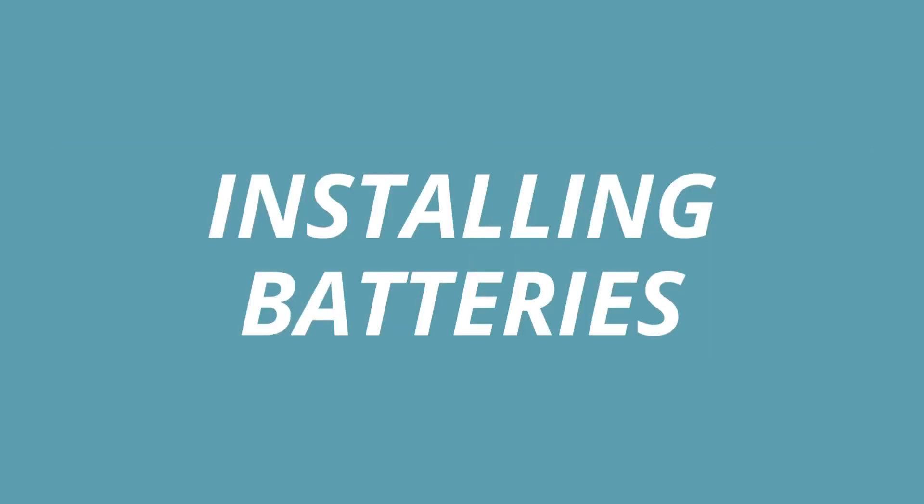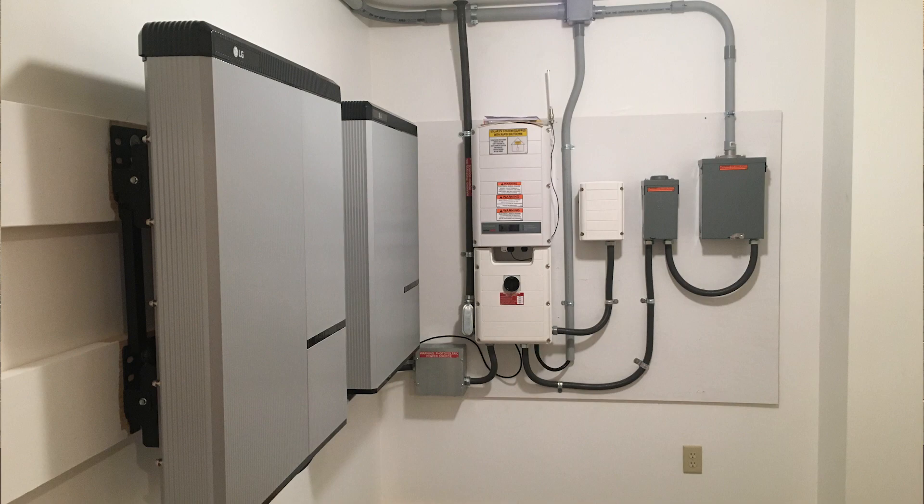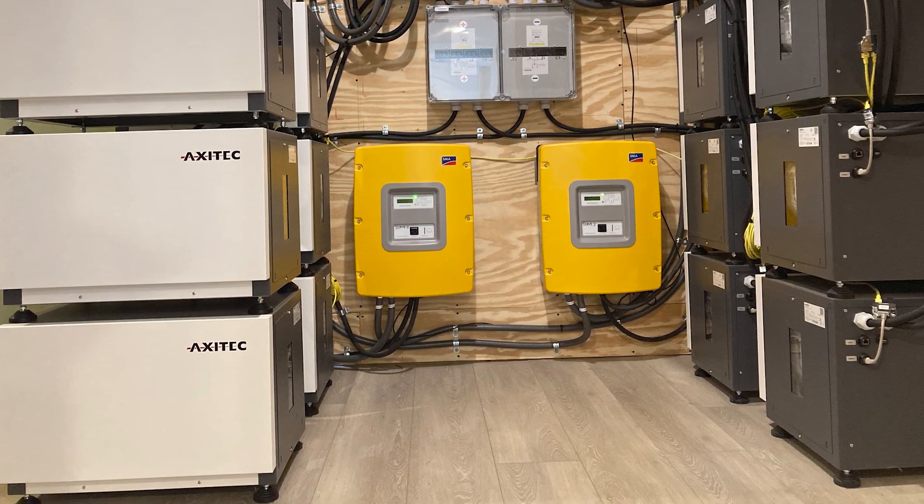Regarding where to install batteries: they can be installed outside as long as they stay within the manufacturer's required temperature range; otherwise you're out of warranty. Ideally, they'd be installed inside in a temperate location like a garage or basement — out of the weather and sun. As for space, one battery and one inverter will take about a six-by-six foot wall space. If you have multiple batteries you'll need more. Some batteries can be floor-mounted, which helps if you don't have sufficient wall space.